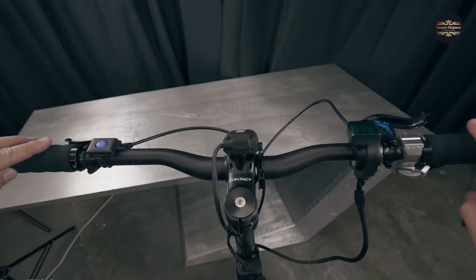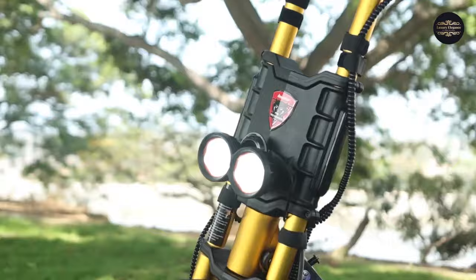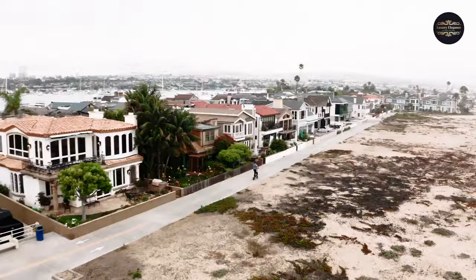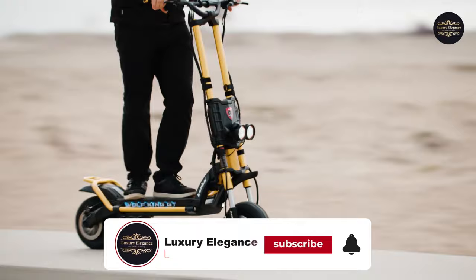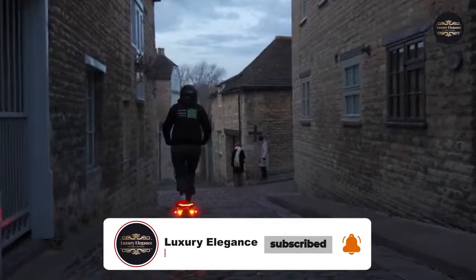There you have it, folks — our list of the top 10 fastest electric scooters in the world. Which one would you choose for your next thrilling ride? Let us know in the comments below. I hope you enjoyed our electrifying countdown. If you did, give it a thumbs up. Don't forget to subscribe to our channel and activate the notification bell for more valuable and electrifying content like this. Thanks for watching. Ride safe and remember, always wear your helmet.